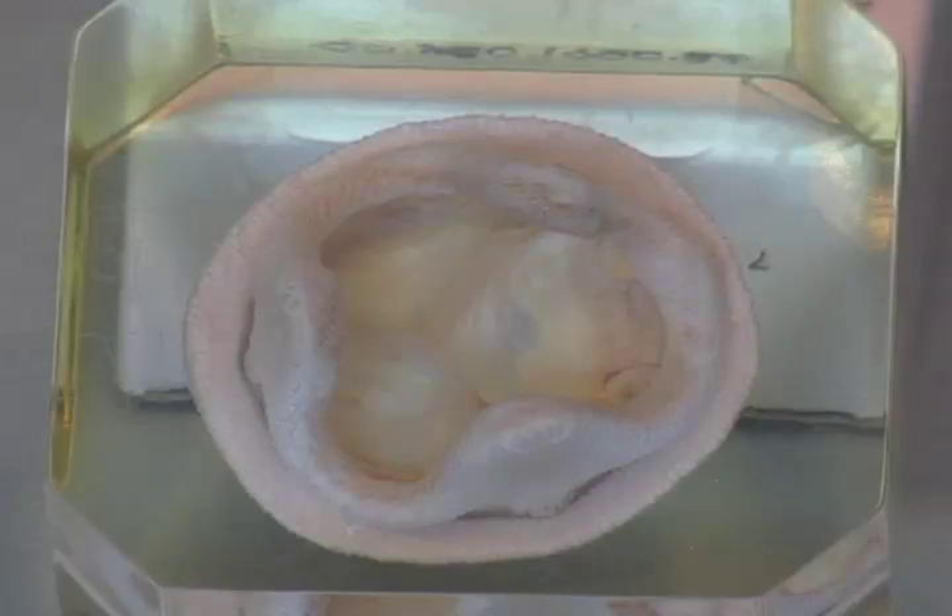This valve, the Reese Hancock, is a valve from a pig — a porcine valve — that is stretched over stents that hold it in position so that it can be installed with a sewing ring.